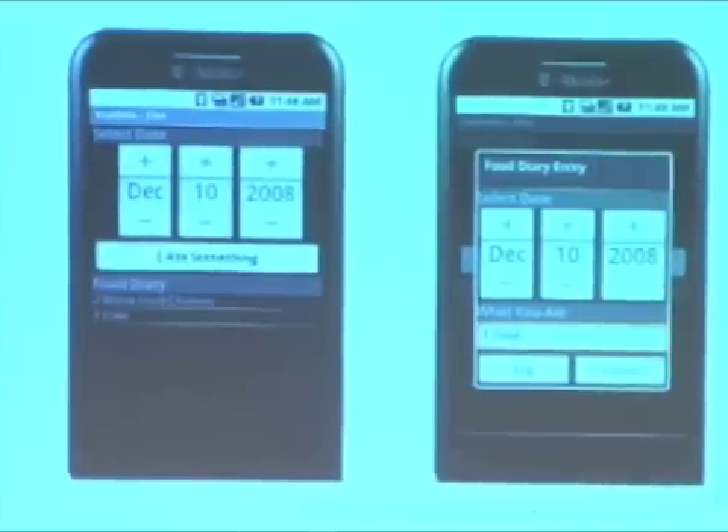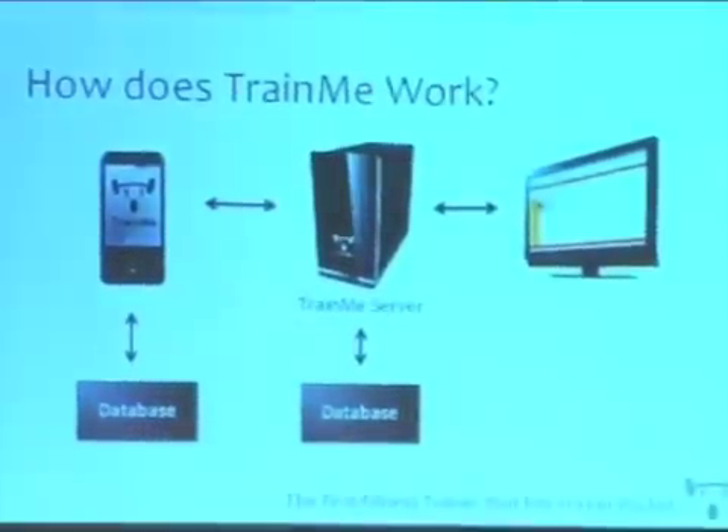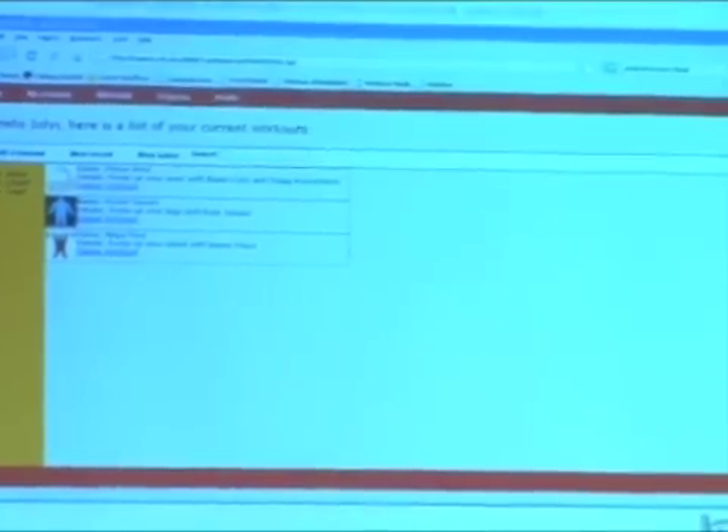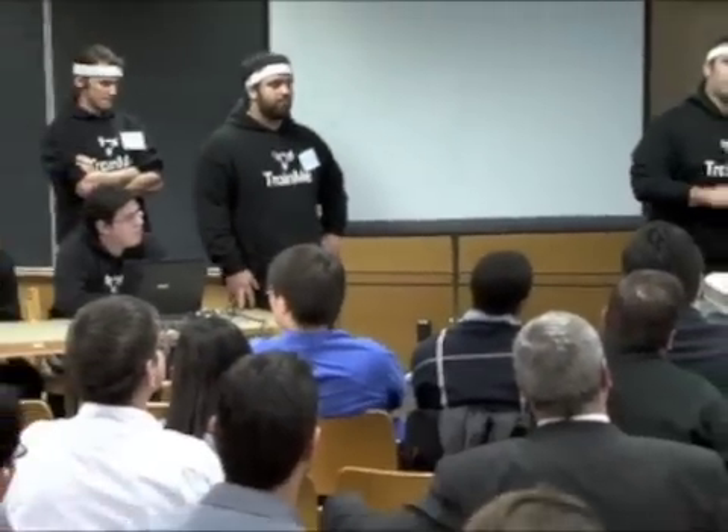How does Train Me do all of this? The great thing is that it's a standalone application — you can take Train Me into the Amazon Rainforest and do your workouts there, because everything is stored in a database on the phone. However, when you get into wireless range, that information is automatically uploaded to our server, giving us access outside the phone. We have a website where you can view your schedule, today's workouts, and your progress. As another feature, you can have an online profile connecting you to other Train Me users, see workouts being done by the community, and download workouts onto your phone.